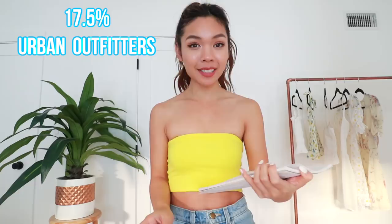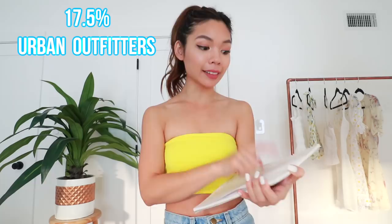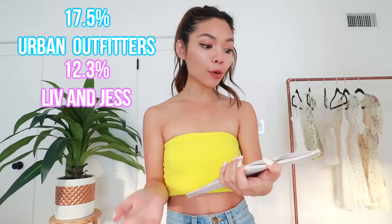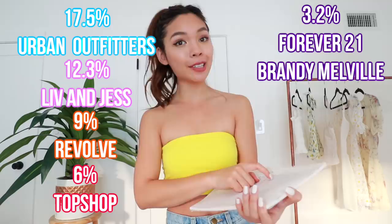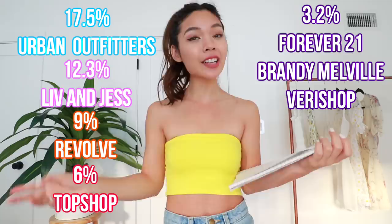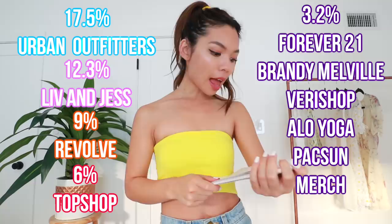The next stats I wanted to do was to see where I spent most of my money. Your girl spends a lot on Urban Outfitters — 17.5% of my closet is from Urban Outfitters, which means almost one out of five pieces I own is from there. The next biggest store is Live in Jest at 12.3%, then Revolve at 9%, TopShop at 6%, Forever 21 at 3.2%, Brandy Melville at 3.2%, VeryShop at 3.2%, Alo Yoga at 3.2%, Pac Sun at 3.2%, YouTuber merch at 3.2%, and then 'other' — the biggest catch-all category — at 36.1%.